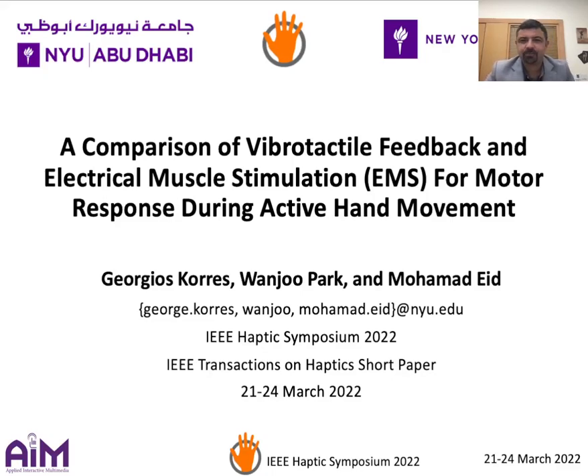Hello everyone. My name is Mohamed Eid. I'm from New York University, Abu Dhabi, and I would like to present our work on a comparison of vibrotactile feedback and EMS for motor response during active hand movement.